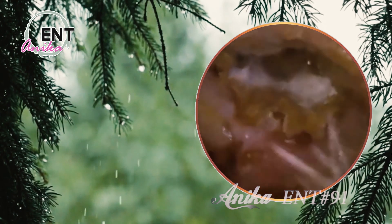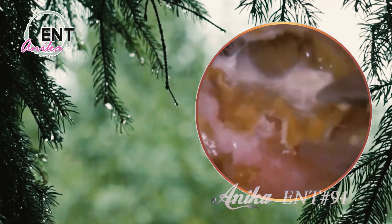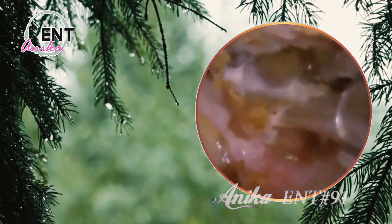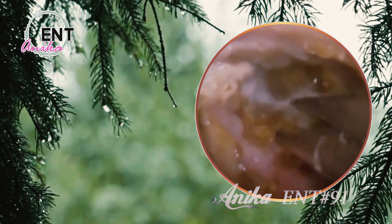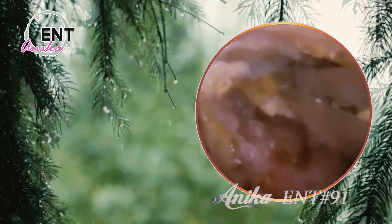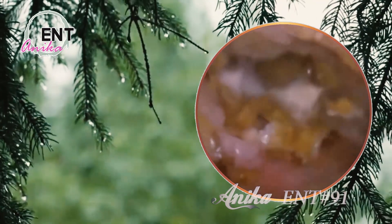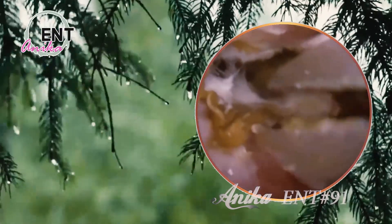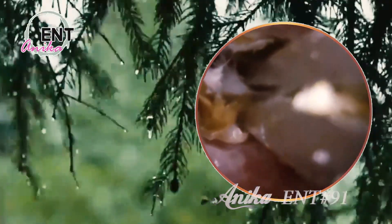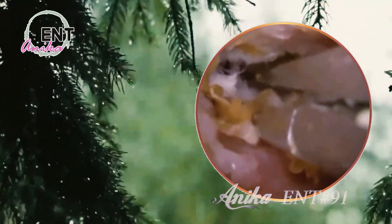But what about earwax — is it really that important? Yes. Earwax is like the guardian of our ears, protecting them from dirt, dust, and other foreign particles that could harm us. It's like a natural filter that keeps our ears clean and healthy. And the cool thing is, our ears are self-cleaning, meaning they can get rid of excess earwax on their own. So the next time you're tempted to stick that Q-tip inside your ear, just remember — your ears are designed to take care of themselves.